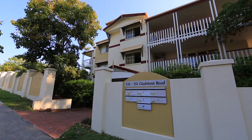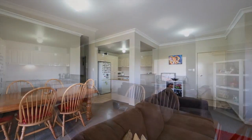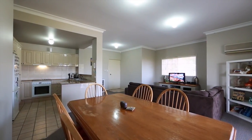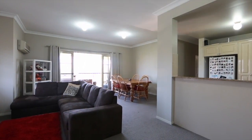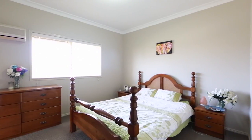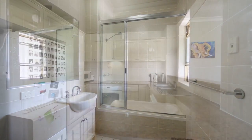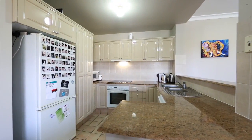This spacious 175 square metre top floor apartment in a boutique complex of six, located in sought-after Highgate Hill. Featuring three bedrooms, two bathrooms, high ceilings, a generous size entertainer's deck, and two car spaces.